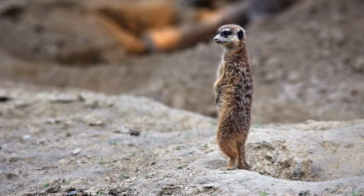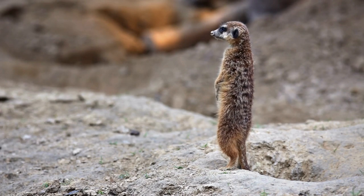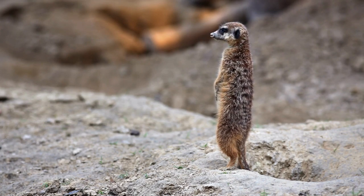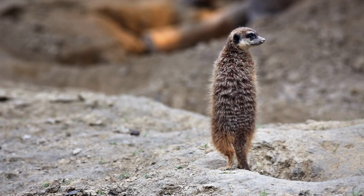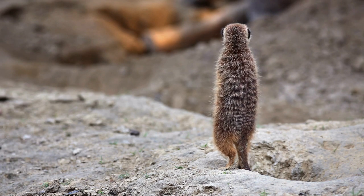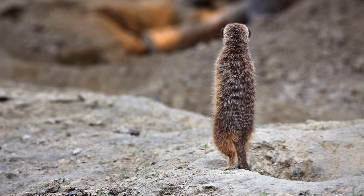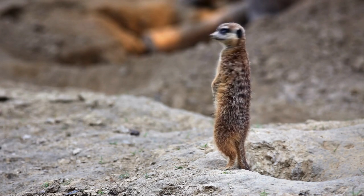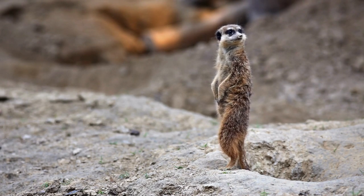Here are some examples of desert animals. Camels are large animals with excellent drought tolerance. They can drink large amounts of water at a time and can survive for days without drinking. The fennec fox is the smallest fox in the world, with large ears that help dissipate heat. They survive in desert environments by eating small insects and animals.